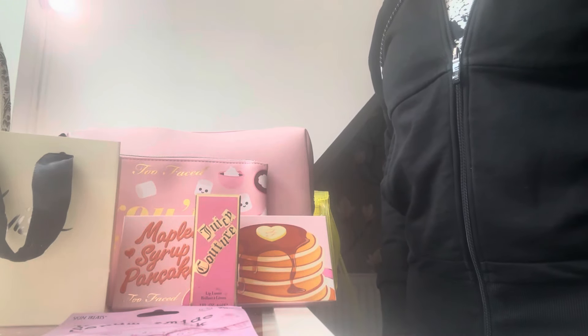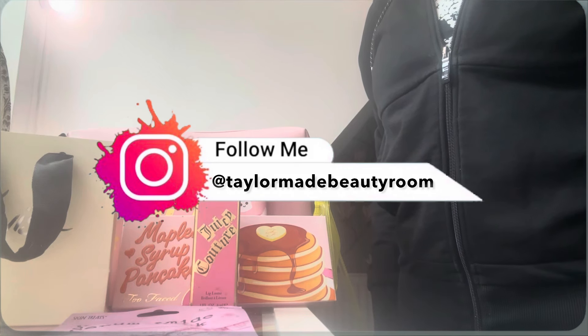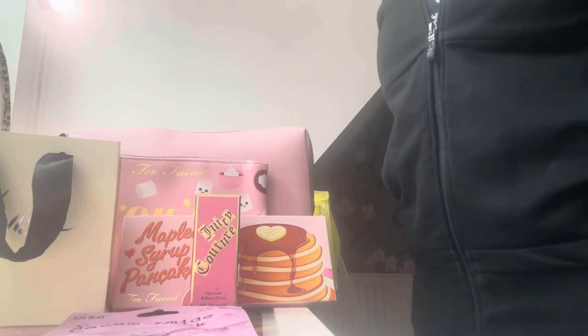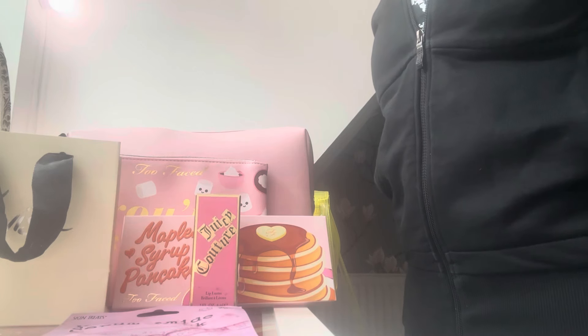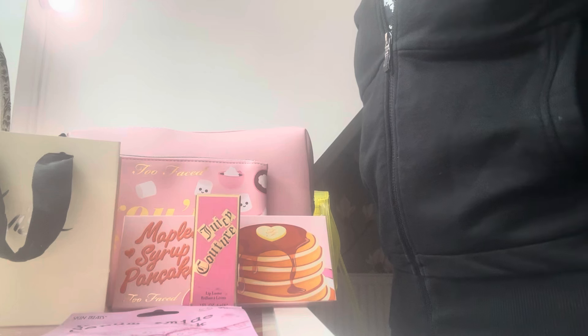Hey girly girls and welcome back to TaylorMade Beauty Room. Today's video is going to be a mixed bag of tricks. I'm going to start off with a combined haul — showing you some items I've purchased for myself and items that have been purchased for me by my daughter for Mother's Day.